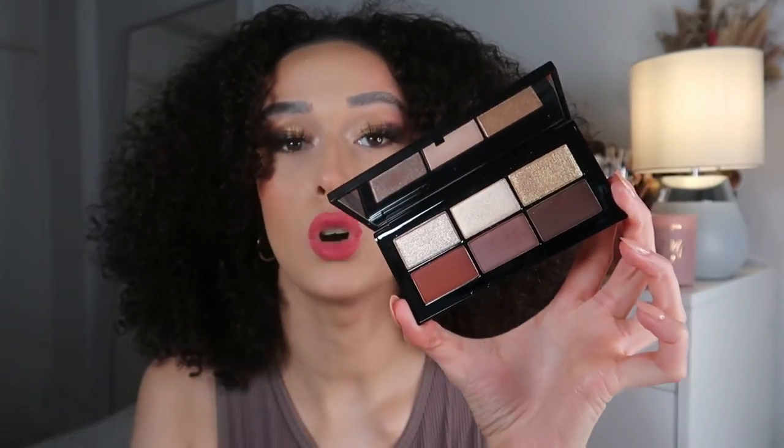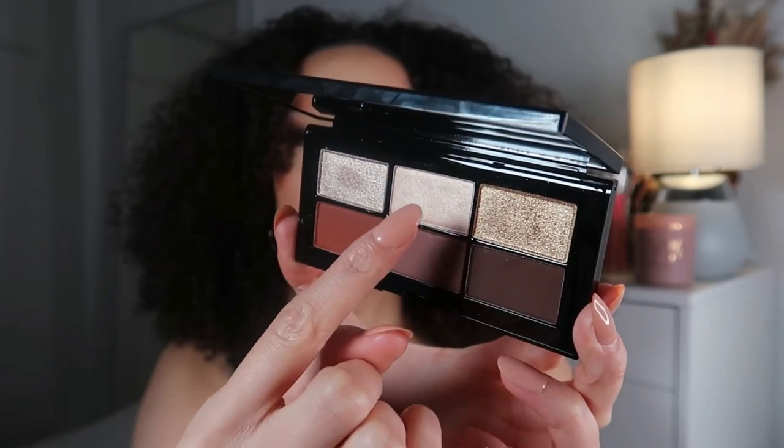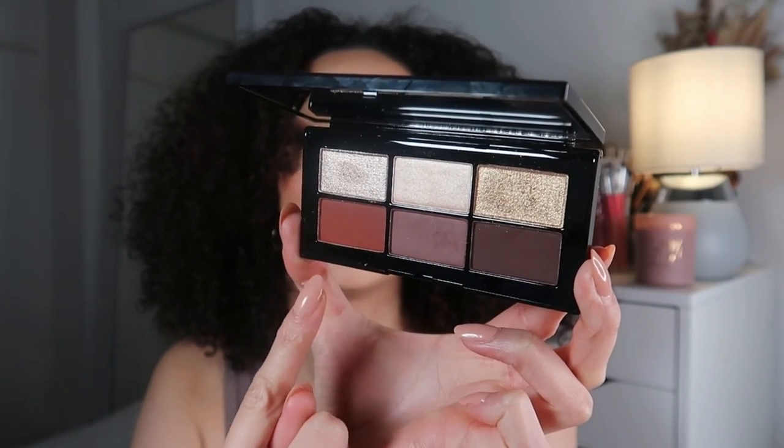This eyeshadow palette is absolutely stunning. We've got gorgeous gold and silvery tones — not glittery, more of a lovely shimmer — along with a really nice array of dark warm-tone shades. It's magnificent. I created a golden brown smoky look with a red lip for Valentine's Day, which is very sexy and sultry. The palette has six shades and retails for £36 — a little bit expensive, but it's worth the splurge personally.